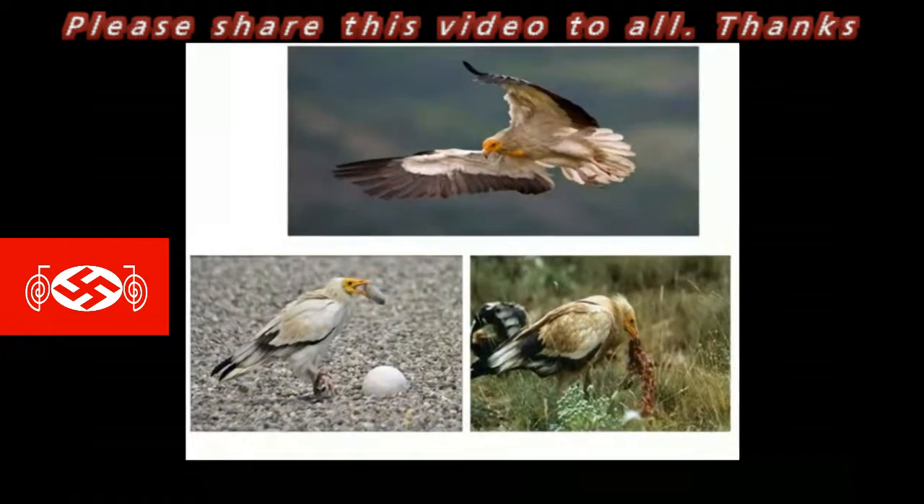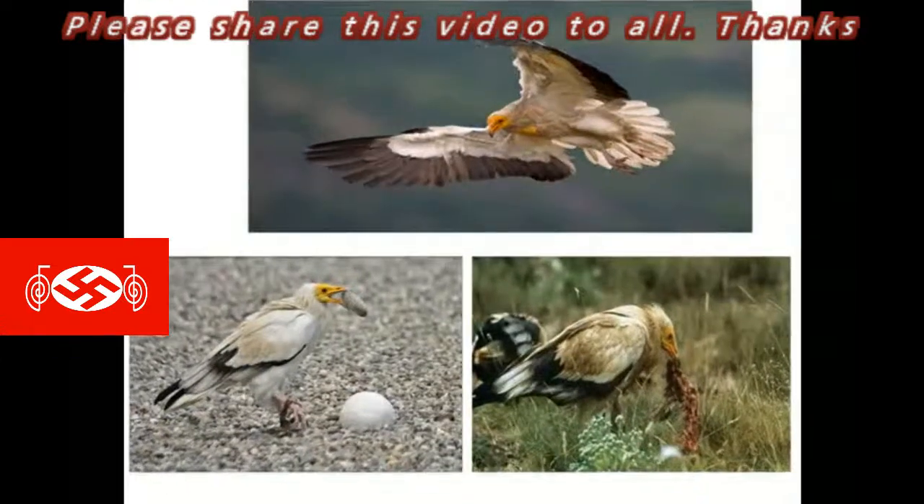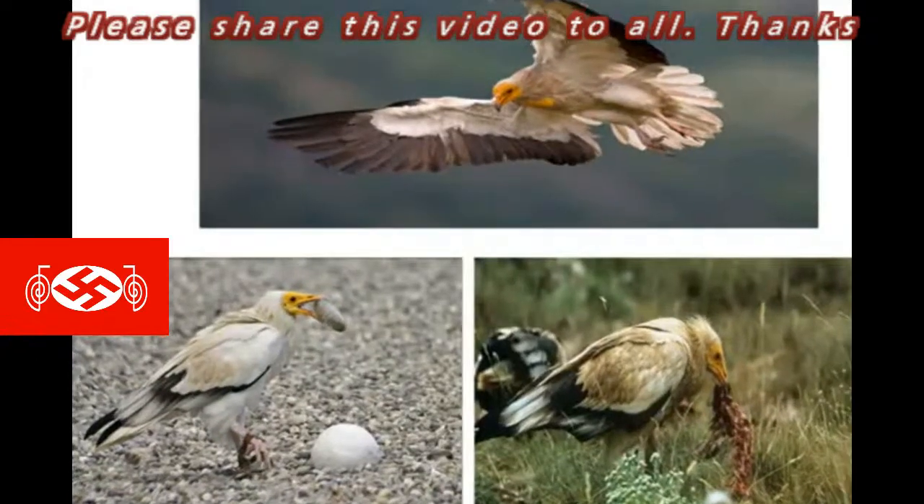In their search for food, they cover large areas, flying high in the air. They can be seen perching on ruins, high roofs, and tombs.